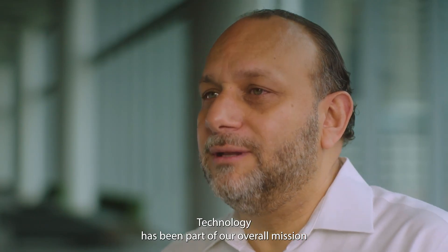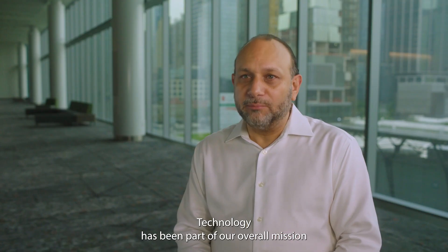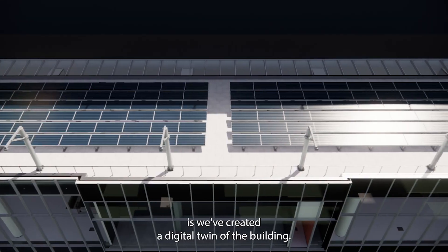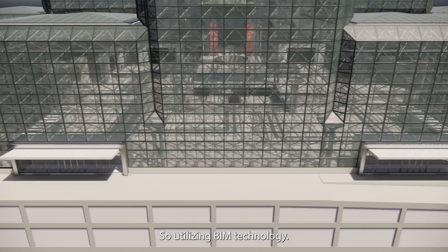Technology has been part of our overall mission for a very long time. One of the things we've done is create a digital twin of the building utilizing BIM technology.